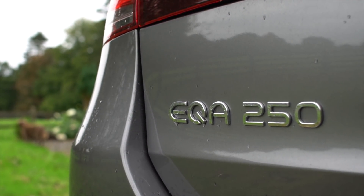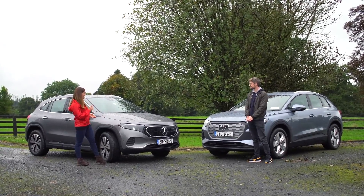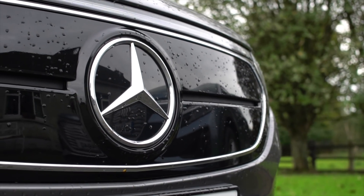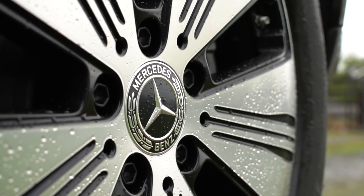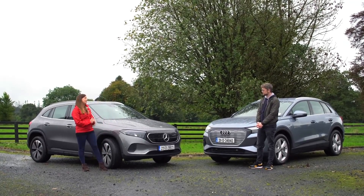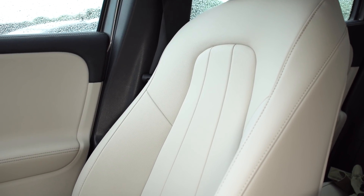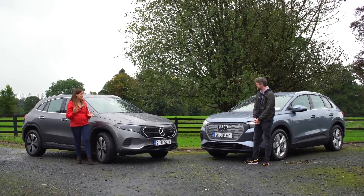I also have the Mercedes-Benz EQA, which is the cheapest way into a fully electric Mercedes — though 'cheap' is a relative term, as we'll chat about later. It's very closely related to the GLA, with the same shape bar a few differences: a blanked-out grille, blue eyelashes on the headlights, a light bar across the back, and EQA badges. This is the EQA 250, the entry level model, powered by a 66.6 kWh battery, good for 423 km on the WLTP cycle.